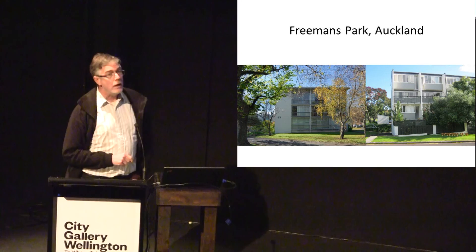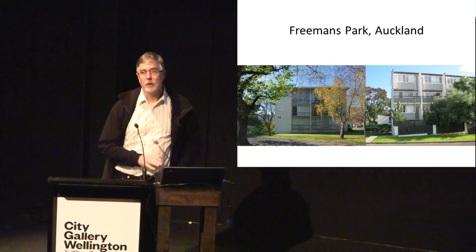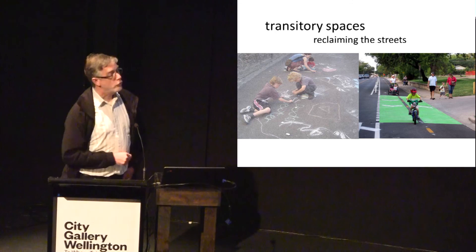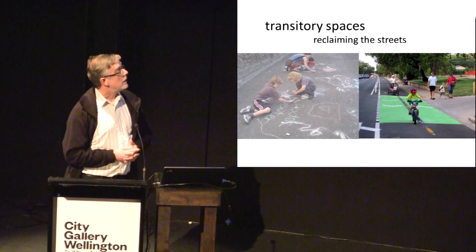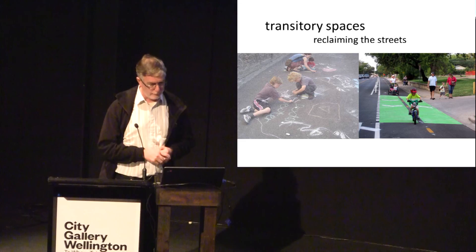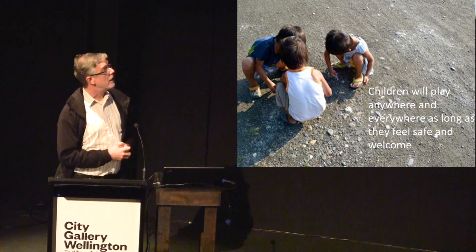This takes us back to areas like Freemans Bay in Auckland and reminds us that threshold spaces are important because children spend more time in the neighbourhood than elsewhere. Children's activities can be a creative subversion of the original intent of a space — they can reclaim the streets. The key message is that children will play anywhere and everywhere as long as they feel safe and welcome. Those two words — safe and welcome — are incredibly important.